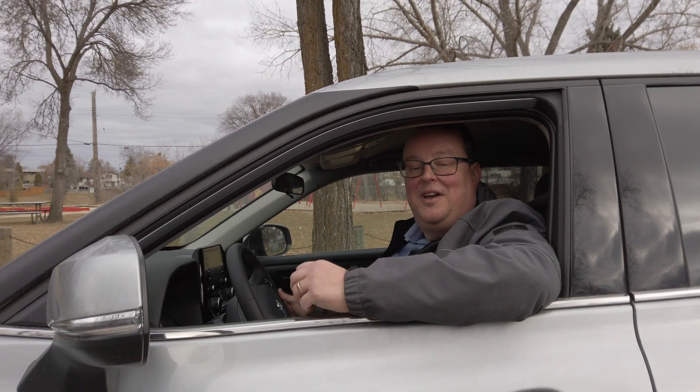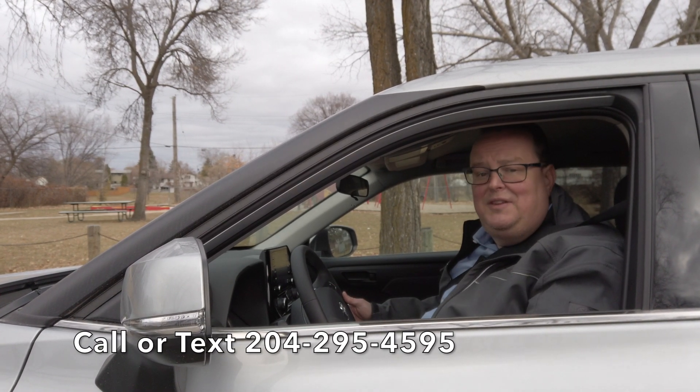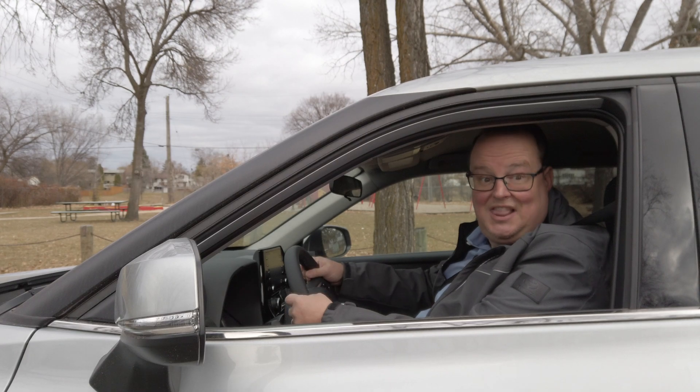Well, that about wraps up things for now. Thanks for watching this video of the 2020 Highlander Hybrid. I think you'll agree with me that this is the very best Highlander to purchase. But if you have any questions or want to keep a close look at things for yourself, contact me at the information below and we can explore together. Until then, this is Nelson Gaspar and I approve of this message. Later.